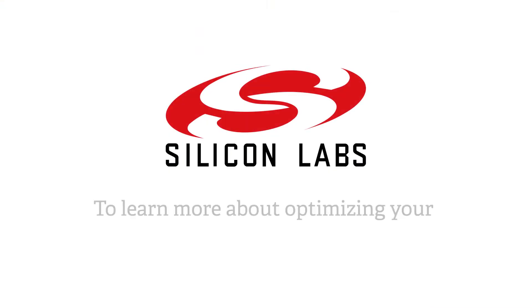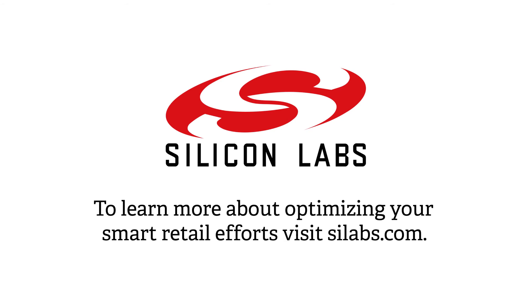Silicon Labs is ready to help retailers better connect with consumers through integrated smart retail technology solutions. To learn more about how we can help you optimize your smart retail efforts, visit us at www.silabs.com.